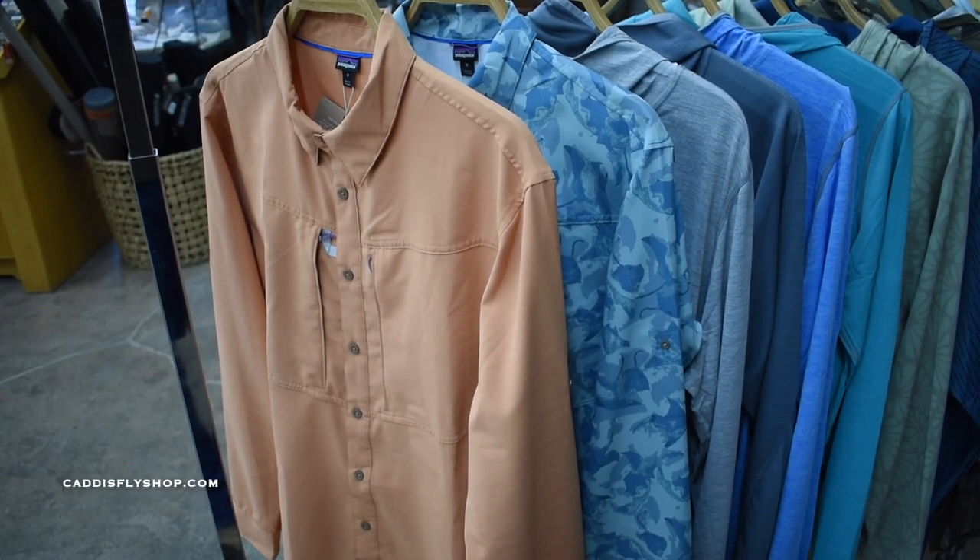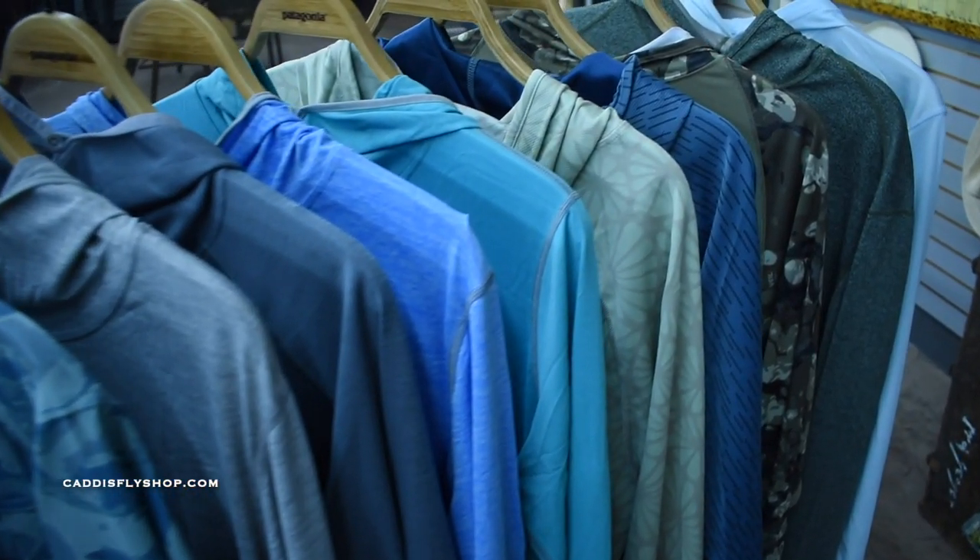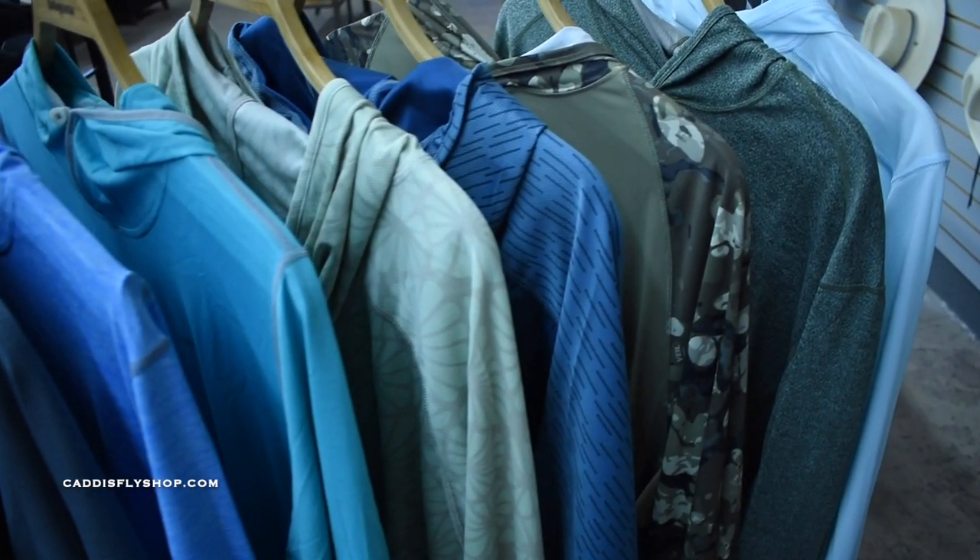We also got a lot of sun shirts in, from Patagonia, Howler Brothers, Simms, Korkers — you name it.